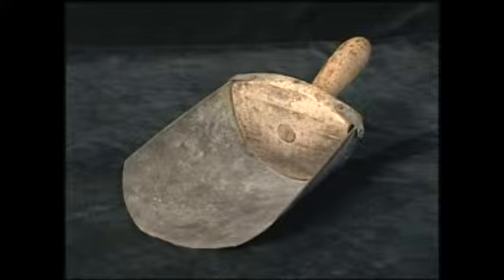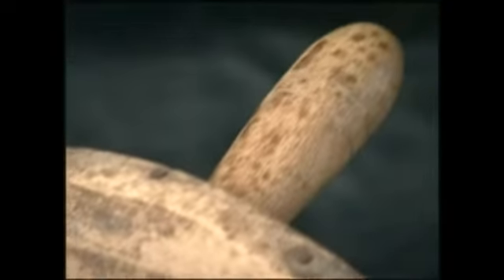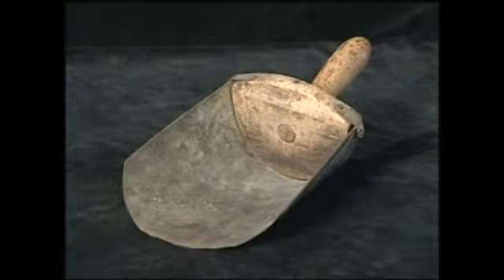In the corn shelling process, a scoop, such as the one seen here, gathers up the corn kernels that fall into the bottom of the wooden box. Upon being gathered up, the scoop transports the kernels into other containers for later use.